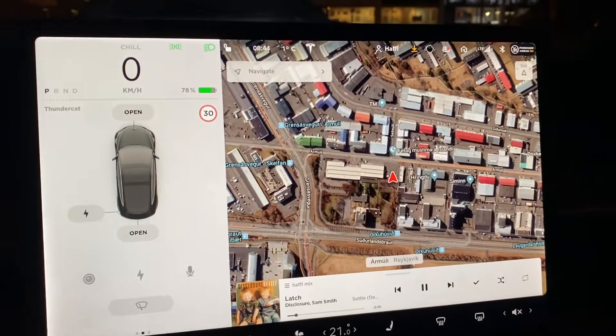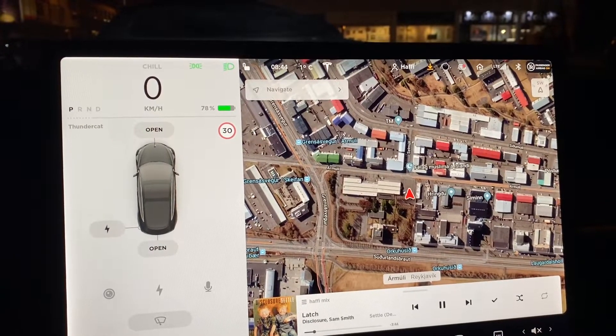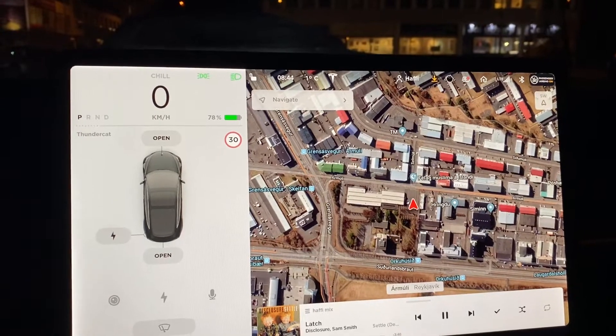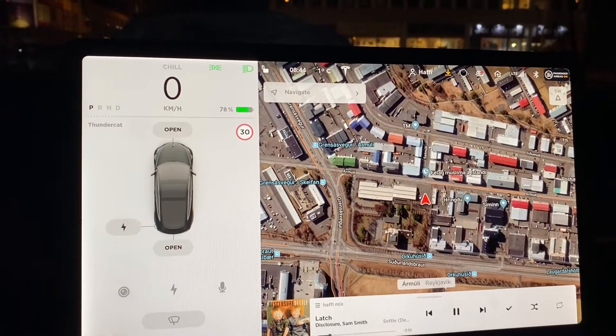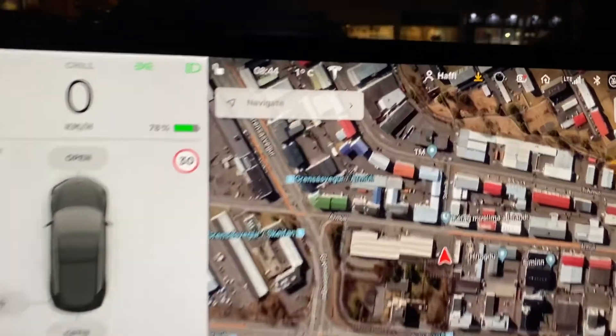Hello everyone, today I wanted to talk a little bit about the software updates on the car. Normally you're just driving and it's not really part of your daily routine, but this little yellow arrow here indicates that a software update is available.